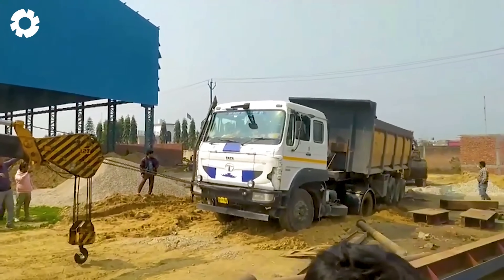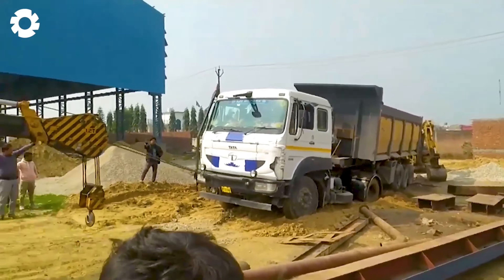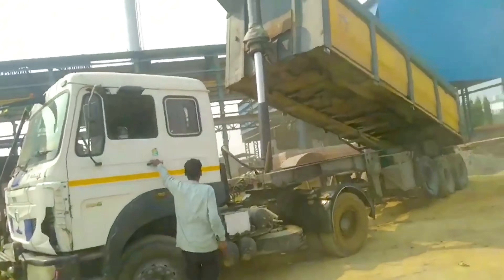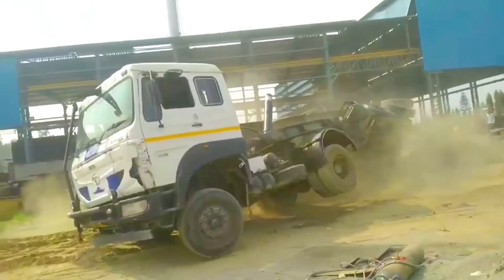The Tata truck accident happened suddenly, with the vehicle overturning and breaking the hydraulic lift, causing the entire load to crash down. It was a shocking and chaotic scene, with everyone caught off guard by this unexpected incident.